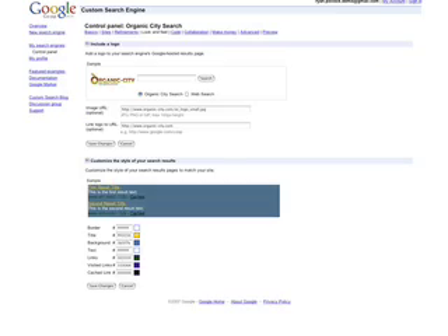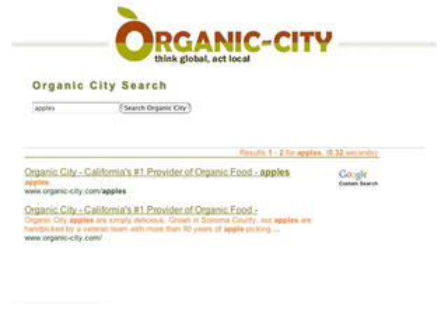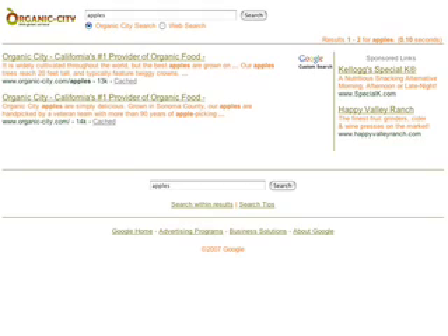Or, for even more control, use an XML feed of the search results and build your own user interface. When you purchase Google Custom Search Business Edition, we turn off the ads alongside the search results.